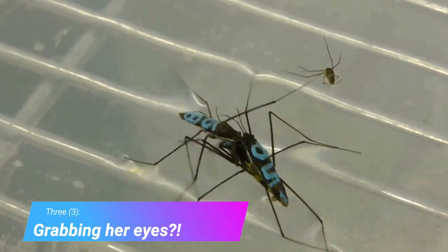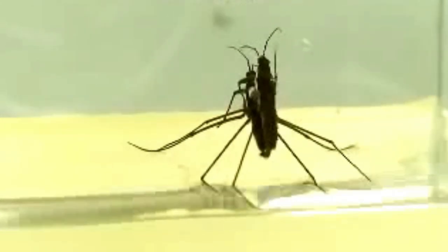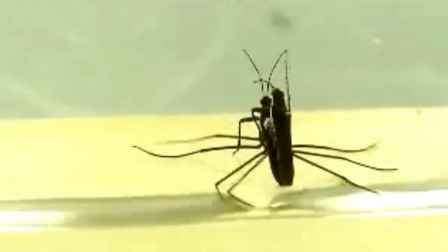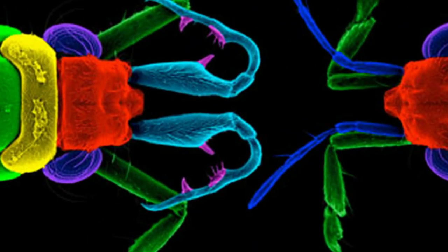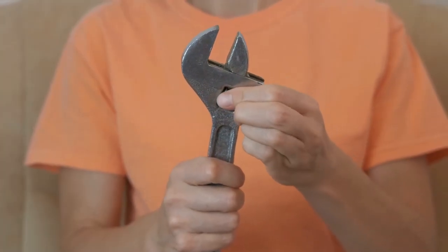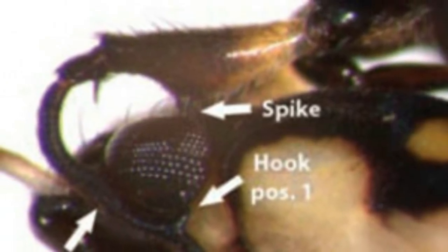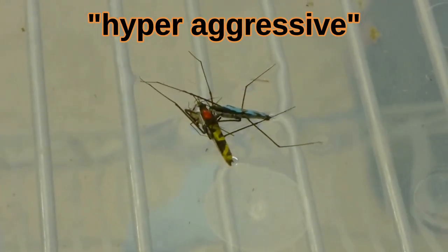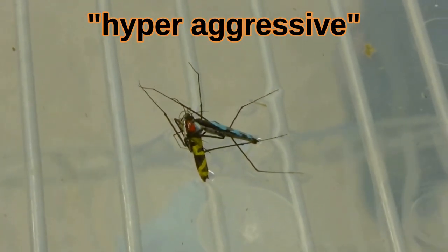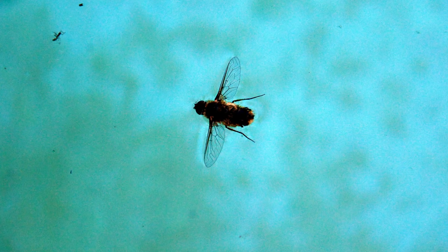Water striders do everything on water, and that includes mating. Mating on the water can be a bumpy ride, so the males have evolved a pair of specialized antennas. The antennas are barbed and shaped like spanner wrenches — they fit perfectly around the female's eyes and can be latched in place. Additionally, some males are hyper-aggressive. They often attempt to reproduce with the wrong species, or even with dead bugs that should be seen as food.